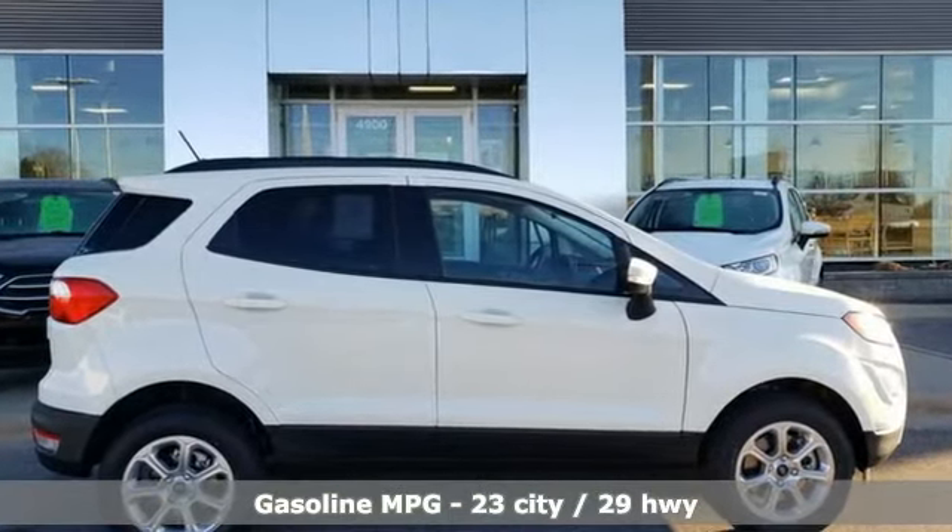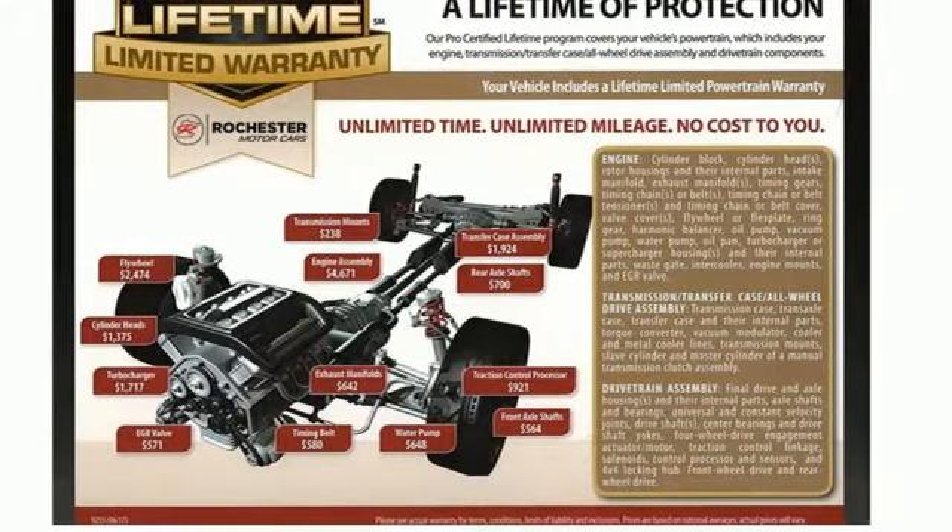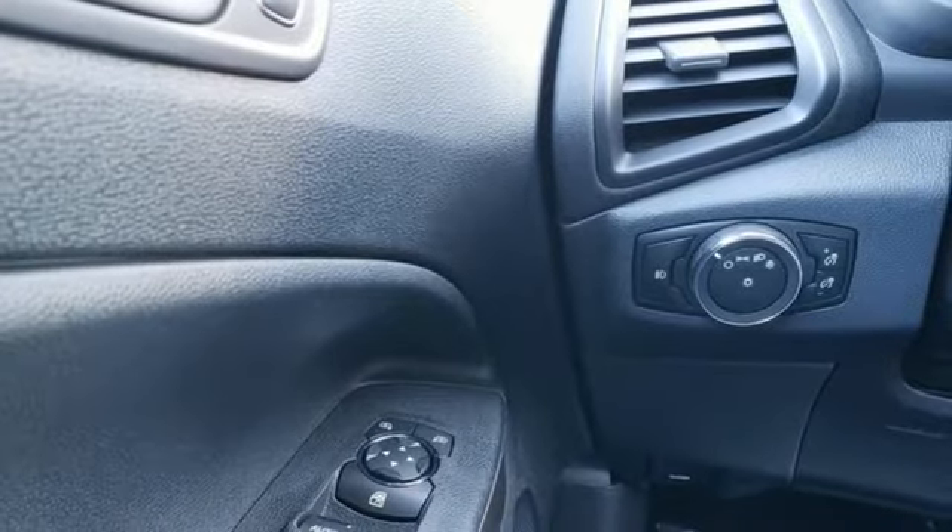Automatic transmission, front heated bucket seats, integrated navigation system with voice activation, rear parking sensors, leather steering wheel.